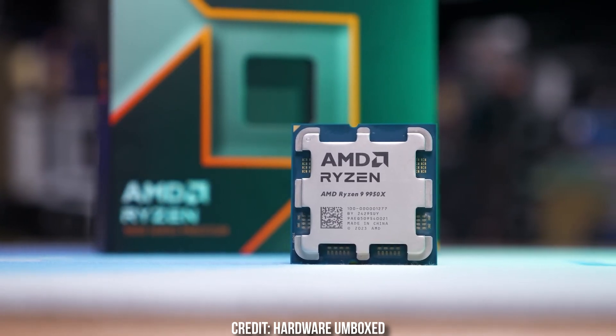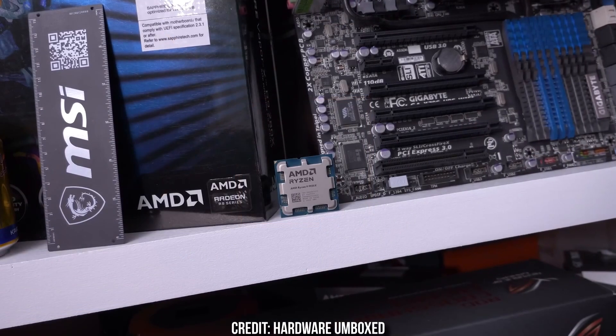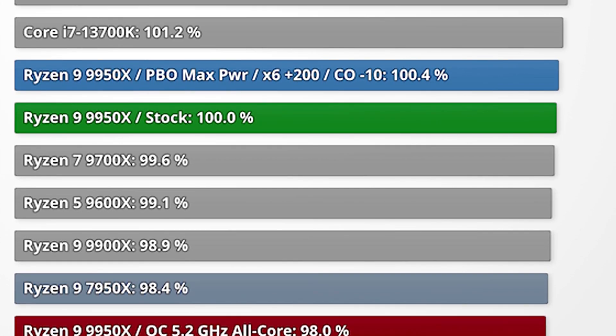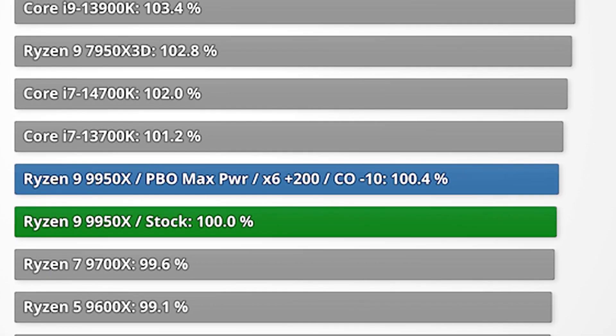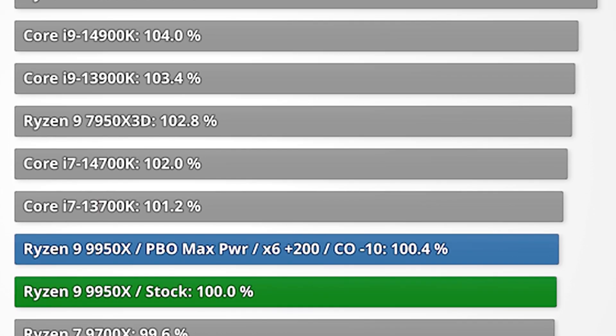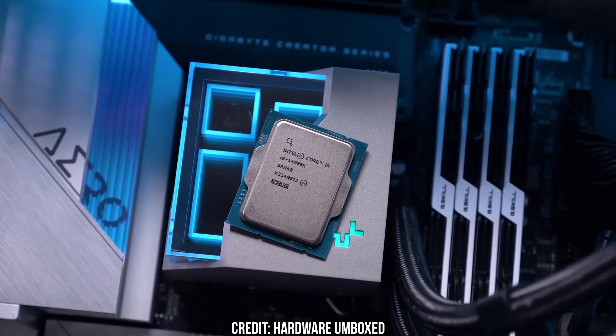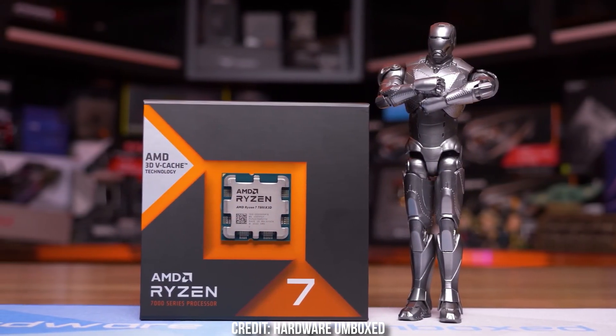For gaming, the 9950X performs essentially the same as the last-gen 7950X. While these CPUs aren't the absolute fastest for gaming, they are still among the best. They are about 7% slower than the Ryzen 7 7800X3D, so the 9950X is still one of the best gaming CPUs — it's just that the 7800X3D edges it in pure gaming, while the 9950X outperforms the 7800X3D in productivity, content creation, and AI.